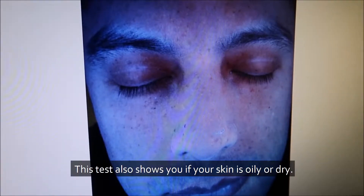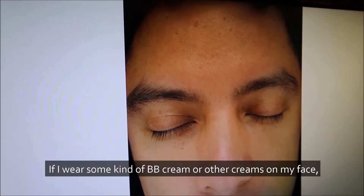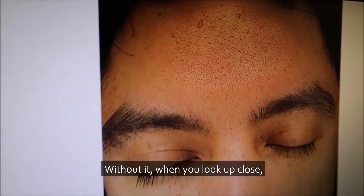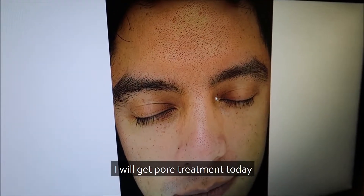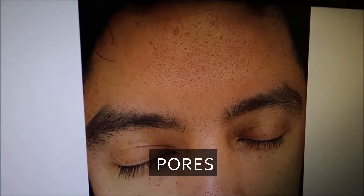It's exactly why I came. My test also shows you if your skin is oily or dry. My skin tone is not that even right now. If I wear some kind of BB cream or other creams on my face it may look real nice on camera, but without it when you look up close — oh god, look at those. I've definitely determined I will get pore treatment today. I think I'm gonna go for pigmentation right now — my worry is my pores.